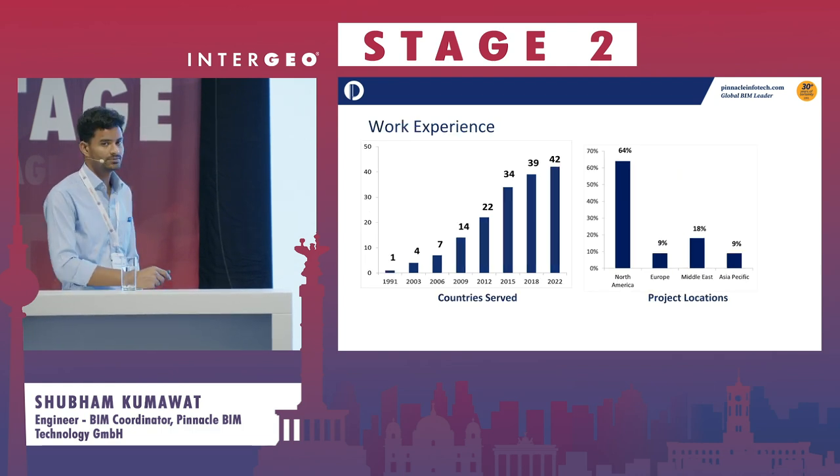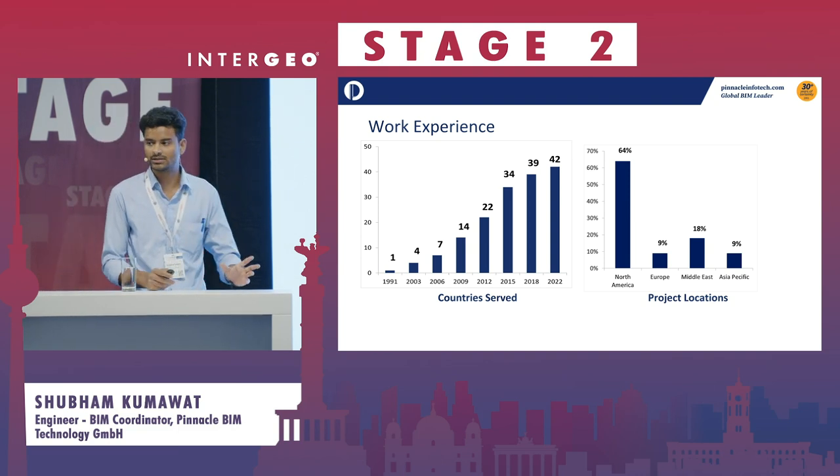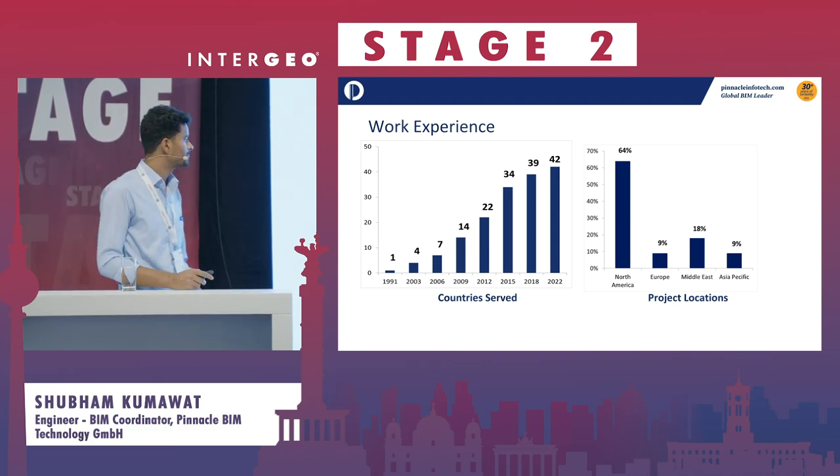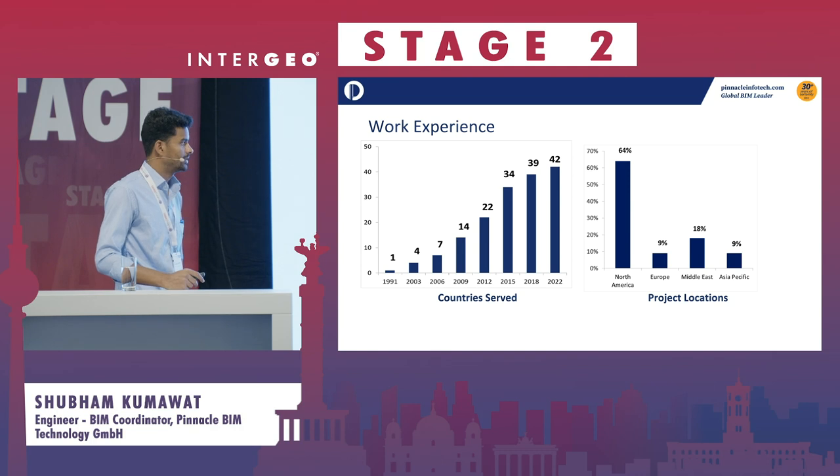This is our work experience. We have worked in more than 42 countries, adopting the codes and standards each region uses. Most of our projects come from North America, Europe, Middle East, and Asia Pacific.